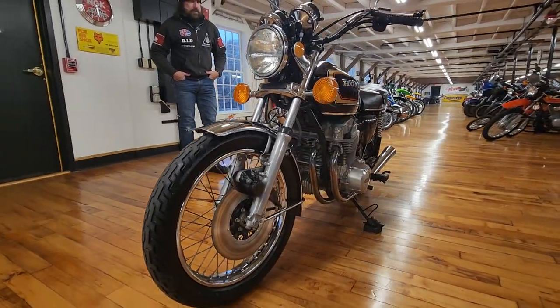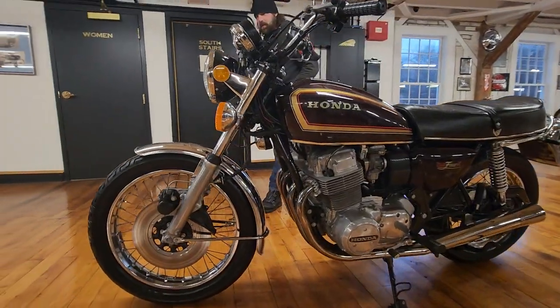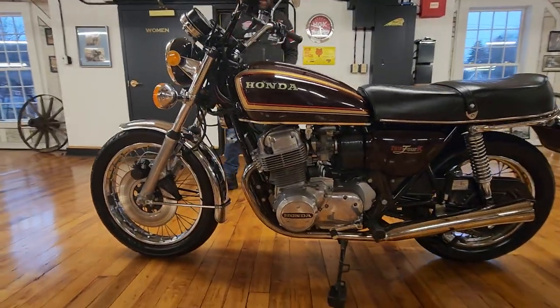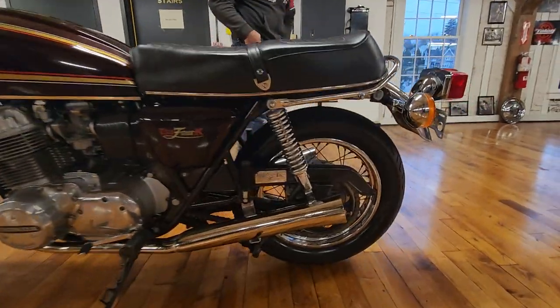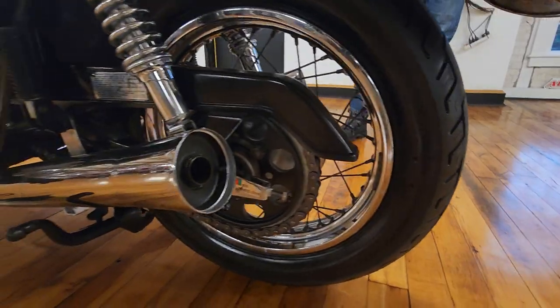Just a beautiful piece. It's been gone through mechanically and cosmetically here at Kaplan Cycles. It's got a new set of Dunlop tires on it — the rear tire we just put on the other day, it's got less than a mile on it. It's never been on the street, just driven in the museum here.